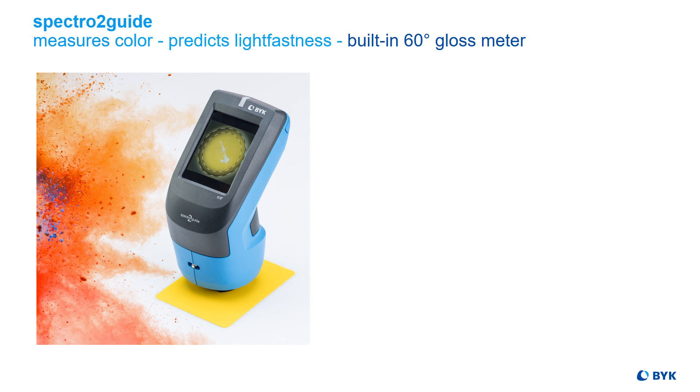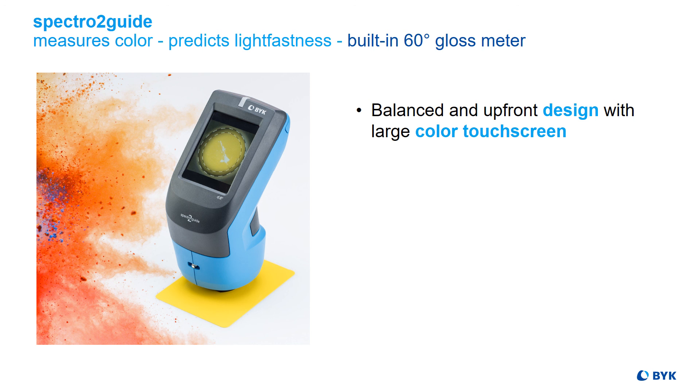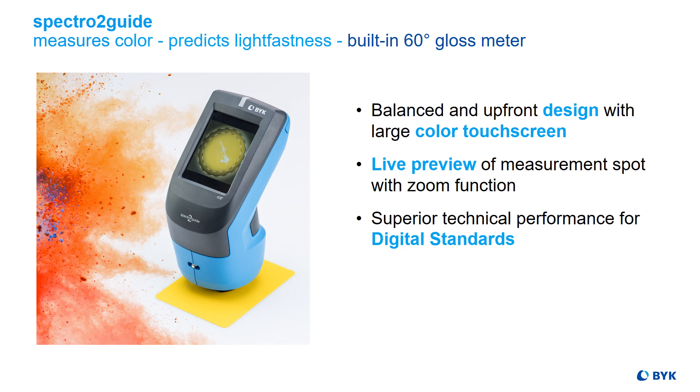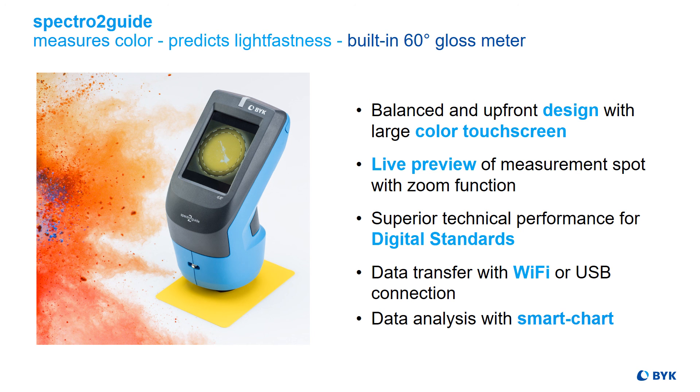To summarize, the SPECTR-2 Guide measures color, predicts lightfastness, and has a built-in 60-degree gloss meter. It has a balanced and upfront design with a large color touch screen and an integrated camera for a live preview of the measurement spot. It has a superior technical performance for digital standard usage. The data can be transferred with Wi-Fi or USB connection, and it comes with the software smart chart for professional documentation and analysis.